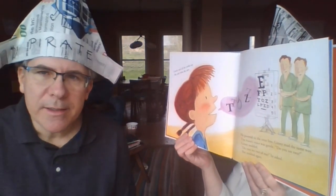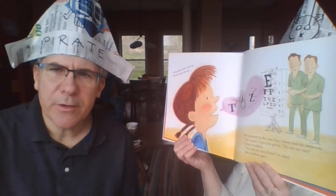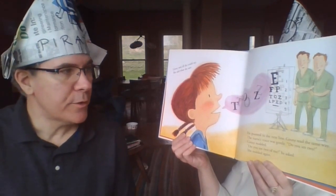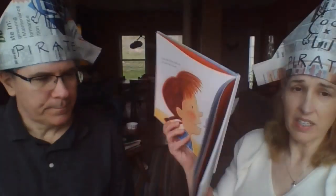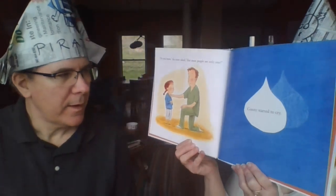Ginny said what she saw — T's and O's and Z's. He pointed to the next line; Ginny read the same way. Then the nurse's voice was gentle: 'Do you see two, Ginny?' She nodded. 'Do you see two of me?' She nodded again. The nurse said, 'Do you know that most people only see one?'